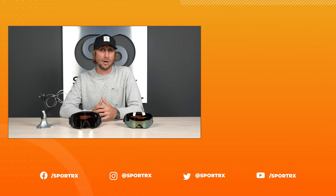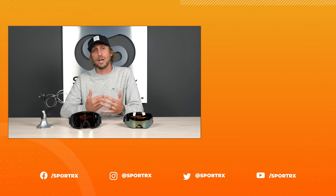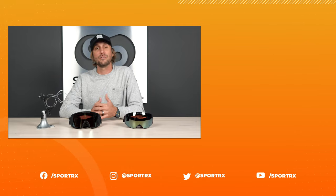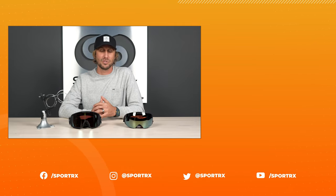And maybe even get you into one of these awesome SportRx Oakley collaborative goggles we have on the table right here. This is the Flight Deck M and the Line Miner L, and of course our patented prescription insert that you can see right here. Now that you know you can get prescription snow goggles with your FSA/HSA funds, check out our top picks for this season and find us on social media at our handle SportRx. See you next time.